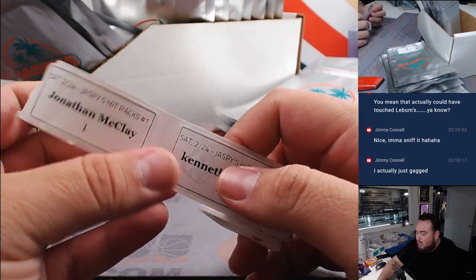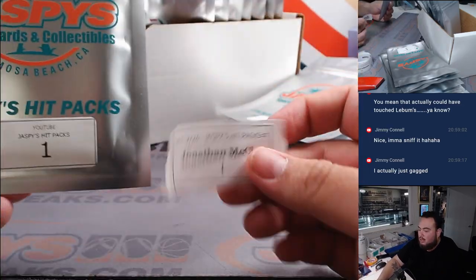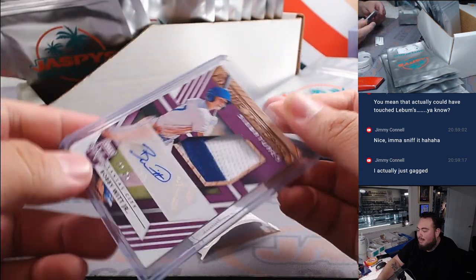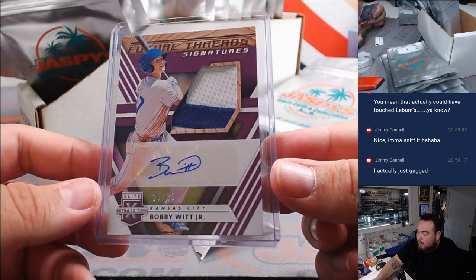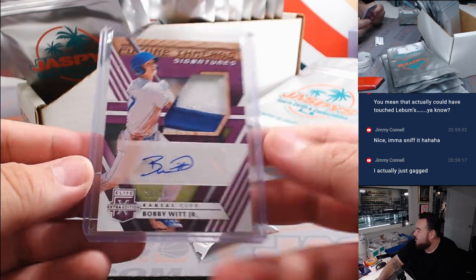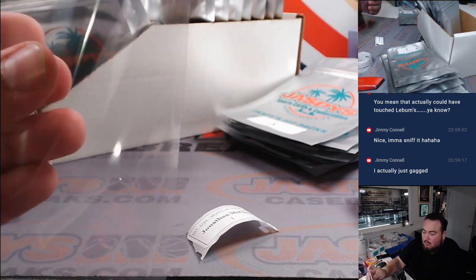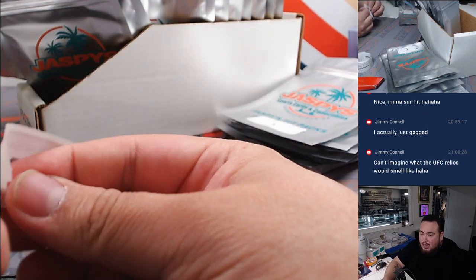Let's continue on. Jonathan with pack 1 — getting pack 1 here. Bobby Witt Jr. Future Signatures — it's a Future Threat Signatures, nice two-color patch out of 25, 2020 Elite Extra Edition. I feel like the only chasers we're missing now is just the Scoot and the Erling Haaland.